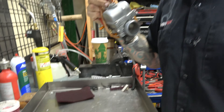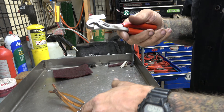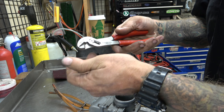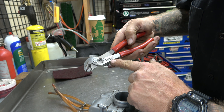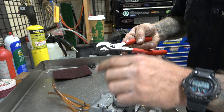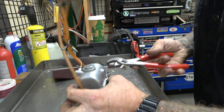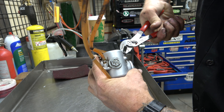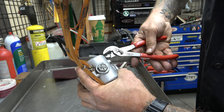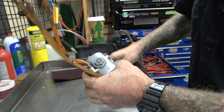If a stripped screw comes to you, these tools are awesome. They're from Wild Tool, made in the USA. They have super gnarly sharp teeth right there, so you come in here, grab a hold of it, and just like that - get that loose. That is huge.